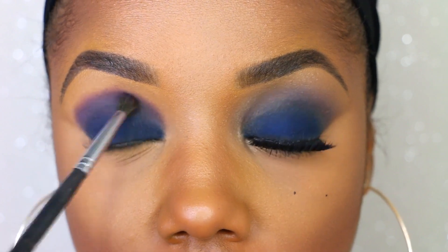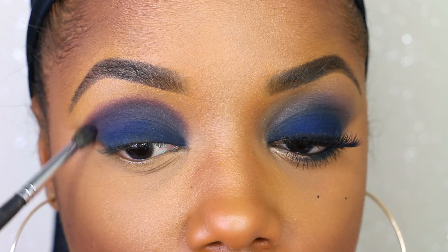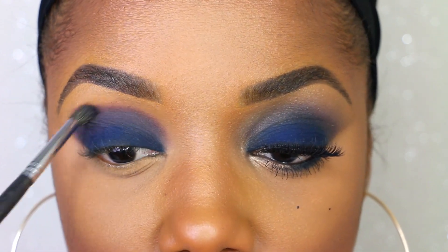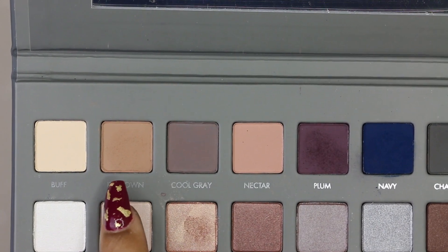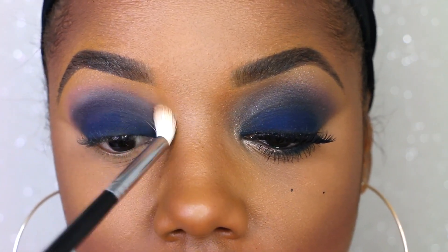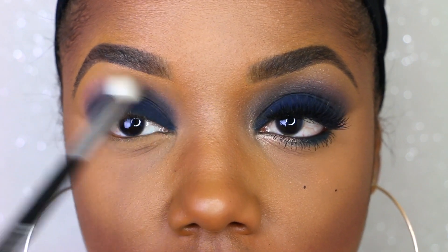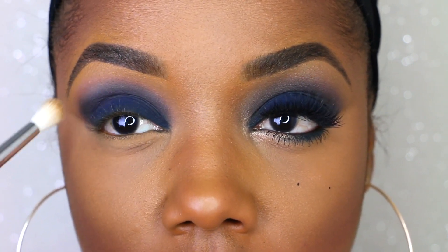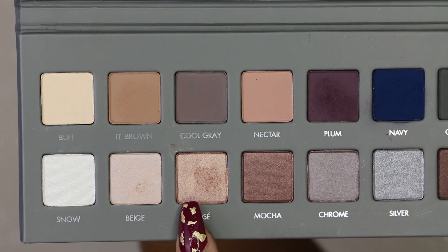I kind of cleaned the brush off a little bit to go higher up and blend out this bluish-purple concoction I have going on in the crease. Now I'm going in with light brown from the same Lorac Pro palette and using a bigger blending brush to blend it right underneath the brow area. This neutral color tones down the harshness of the crease so it's not so muddy in that area.